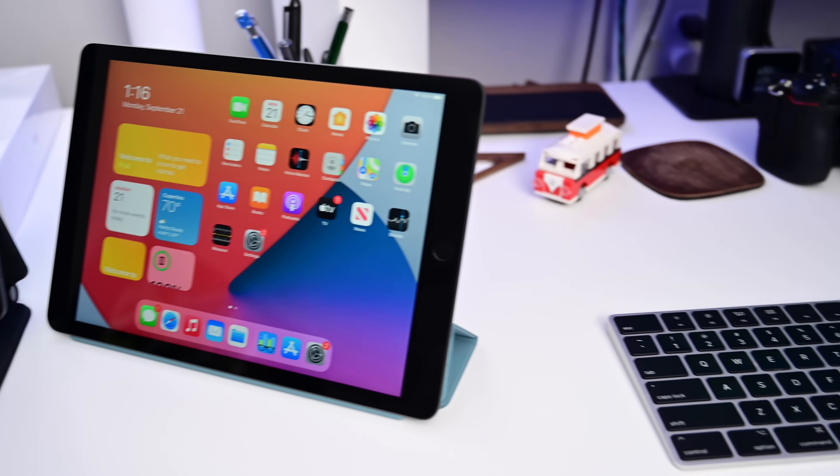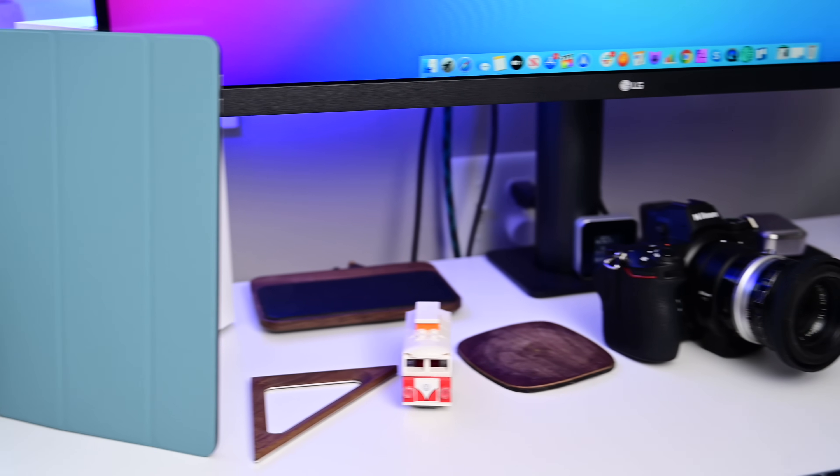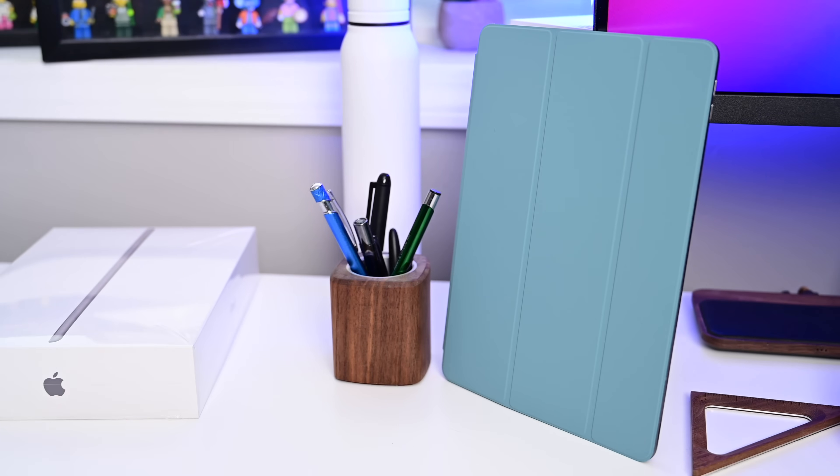The 2020 basic entry-level iPad coming in just above $300, and there are a few changes. Mainly the biggest thing to talk about is the processor. In this video we're going to go through the current 8th gen compared to the 7th gen iPad, and then we're also going to give you some performance numbers comparing this against the last gen iPad as well as the current gen iPad Pro. So some fun stuff to check out — let's dive into everything.